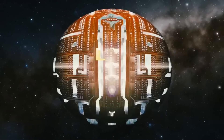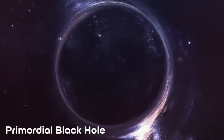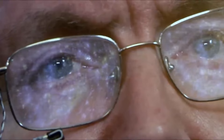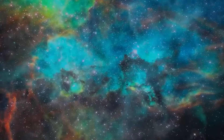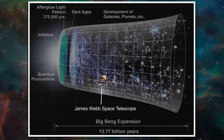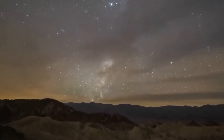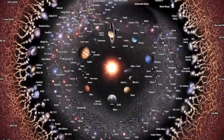'Oumuamua passed Earth's orbit on October 14, 2017, coming remarkably close at about 15.04 million miles away. It continued its journey through our solar system, exiting towards the constellation of Pegasus in January 2019. As it distanced from Earth, it accelerated unexpectedly, vanishing from sight quicker than anticipated, with its fluctuating speed making it challenging to track.